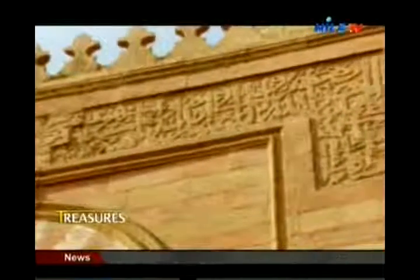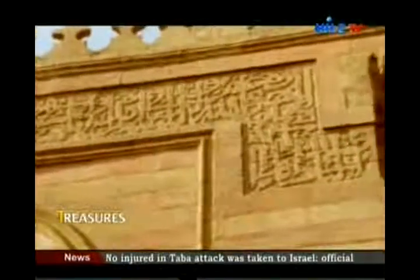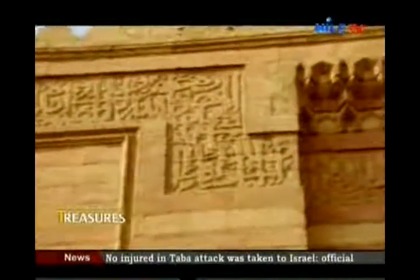All these mosques are masterpieces of architecture and decoration — marble, carving — especially in the mausoleum, which attained a very high standard of skill.